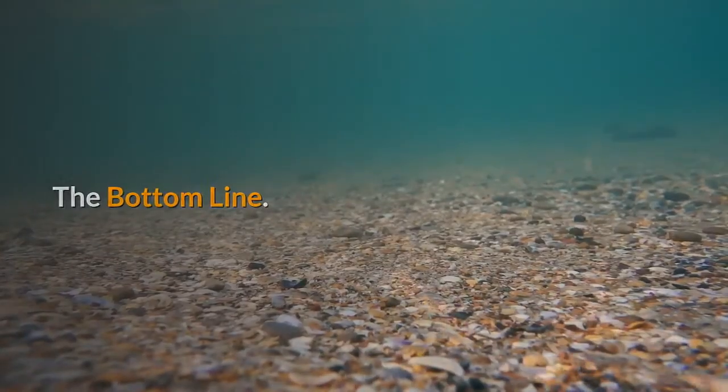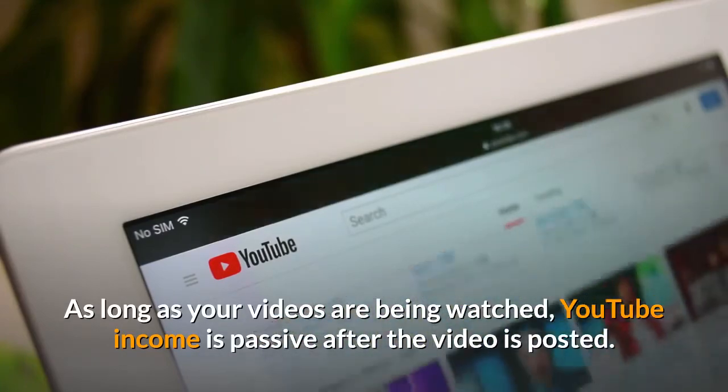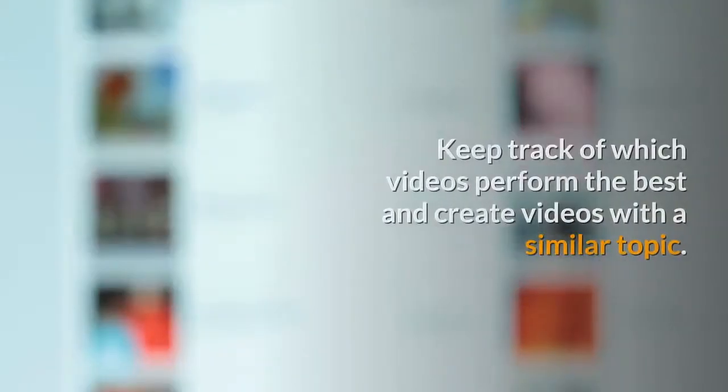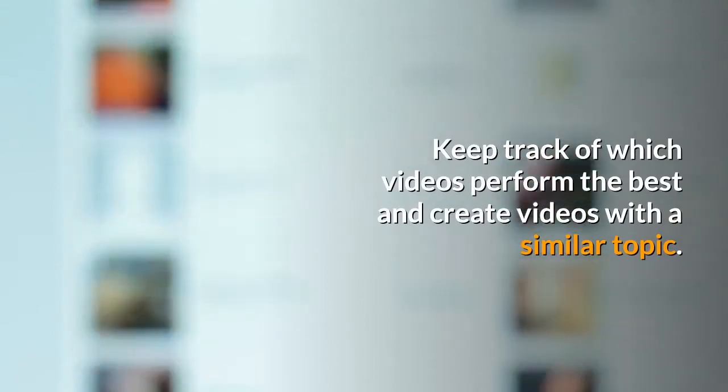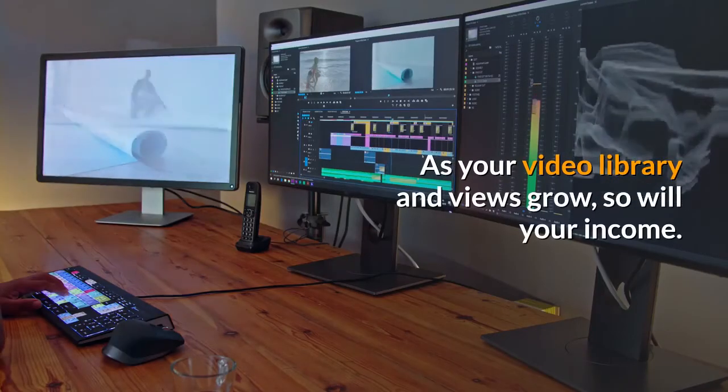The bottom line: as long as your videos are being watched, YouTube income is passive after the video is posted. Keep track of which videos perform the best and create videos with a similar topic. As your video library and views grow, so will your income.